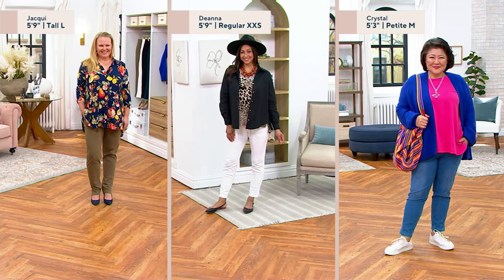Deanna's got on the white pair. And then Crystal, who is petite, is wearing them in the petite medium. Crystal, at 5'3", is wearing that mid-wash, which is the perfect blue jean look that goes ideally with her sneakers. You see why these are so good and why you're going to want to get maybe a couple of pairs in varying colors and lengths.